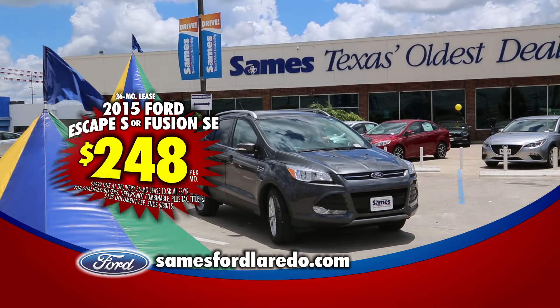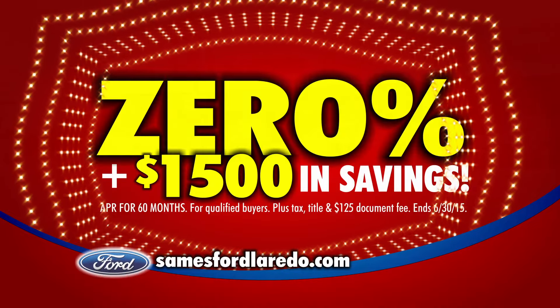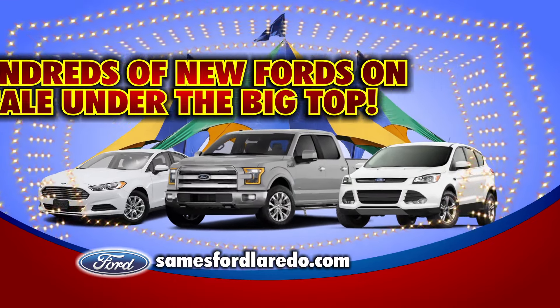Or even a low $248 per month on a new 2015 Escape or 2015 Fusion. Get 0% APR for 60 months, plus up to $1,500 in savings. So look for the big tent at Sames Ford I-35 at Man Road, and save thousands today.